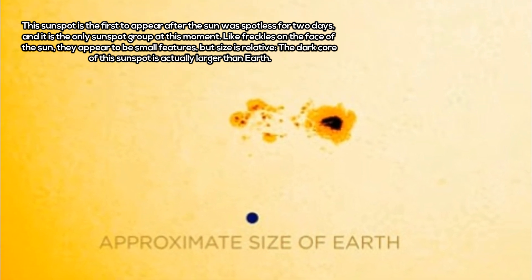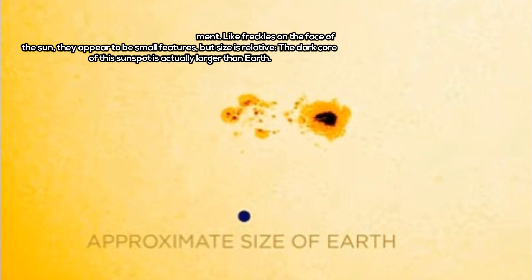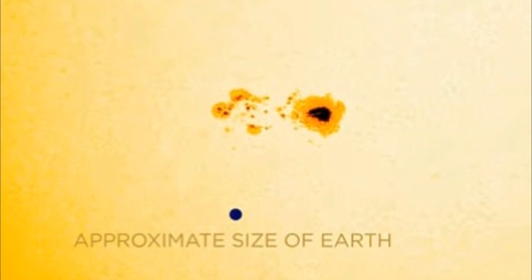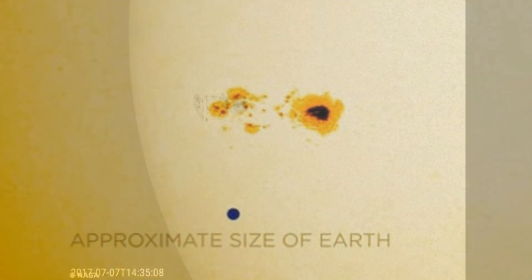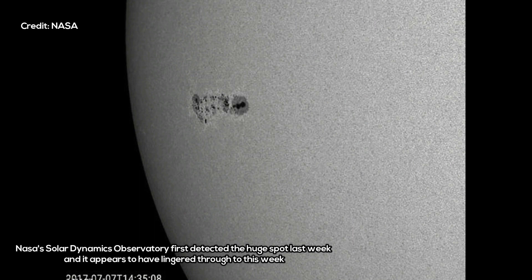Like freckles on the face of the Sun, they appear to be small features, but size is relative. The dark core of this sunspot is actually larger than Earth. The sunspot, dubbed AR-2665, is 74,560 miles wide — big enough to be seen from Earth.